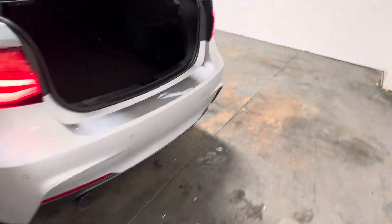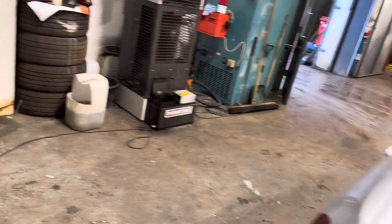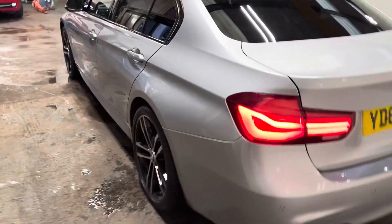Let me show you in the boot area. Being a 3 Series, it has the ski hatch, the 40-20-40 split. Let me just walk you up the passenger side of the car. This is a nice car.